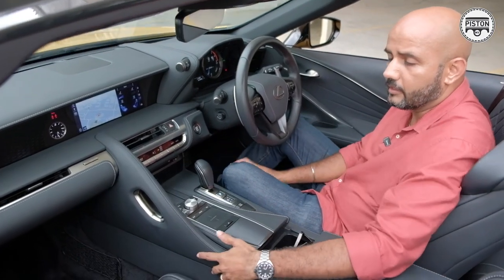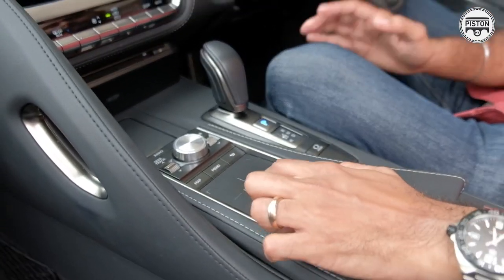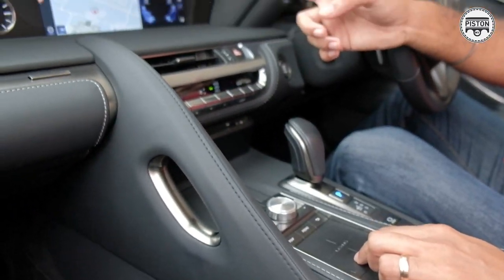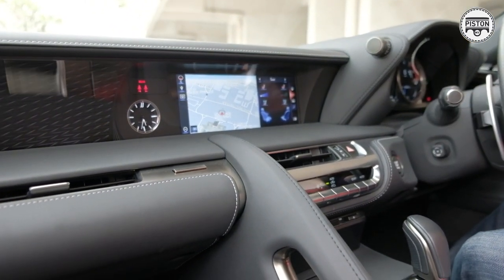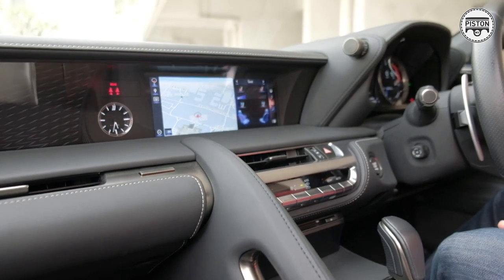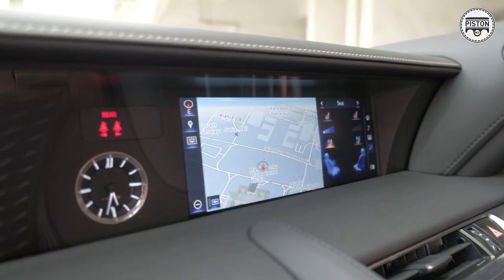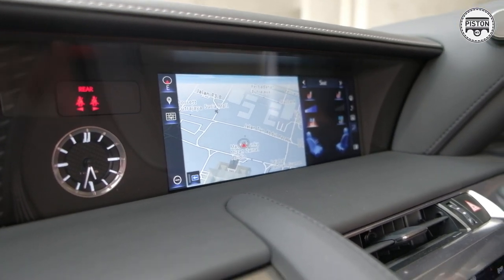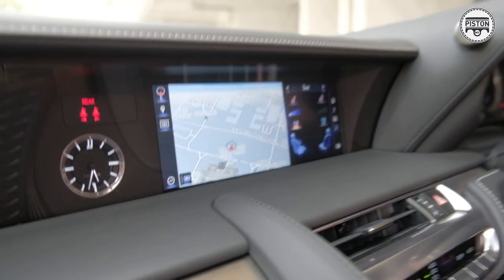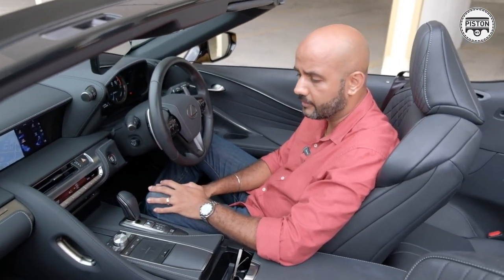This pad over here is known as the remote touch interface — this is where you operate the audio functions as well as GPS and navigation. It can be a bit confusing and difficult to use, especially when driving. So I usually just plug in my Apple iPhone and let Apple CarPlay take over, which is just so much easier.